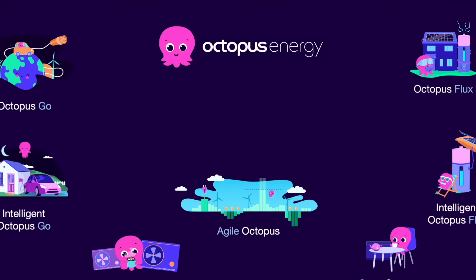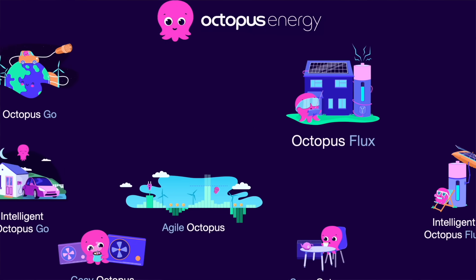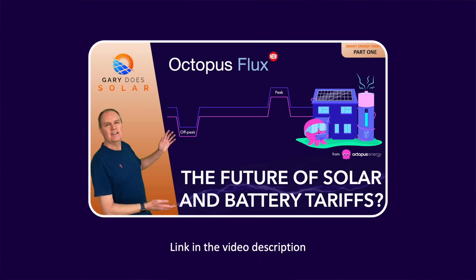In many countries, you're now spoiled for choice with smart energy tariffs. Here in the UK, for example, Octopus Energy offers a whole range of tariffs to suit everyone, whether you've got solar and battery, an EV, a heat pump or even storage heaters. One of their tariffs, launched a couple of years ago, called Octopus Flux, set the scene for other energy providers all across the world to follow. I've covered this tariff in detail in a previous video.